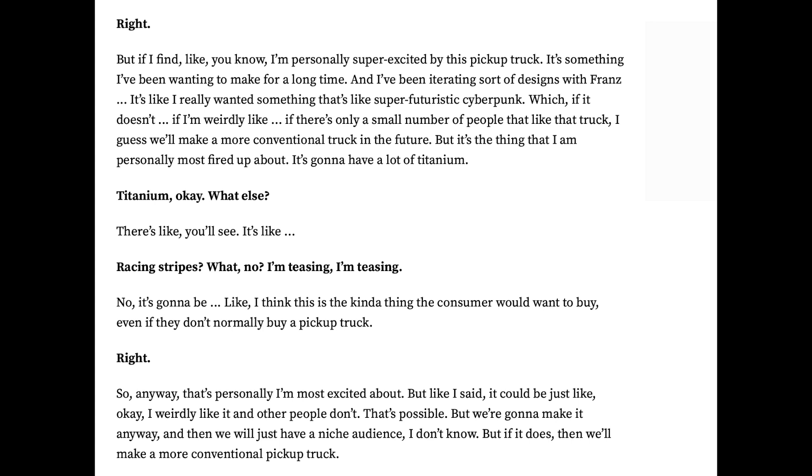Elon continued: 'It's going to be the kind of thing somebody would want to buy even if they don't normally buy a pickup truck. But it could be that I weirdly like it and other people don't — that's only possible. We're going to make it anyway, and maybe we'll just have a niche audience. If it doesn't do well, I guess we'll make a more conventional pickup truck.' So realistically, we have no idea what it's going to look like.